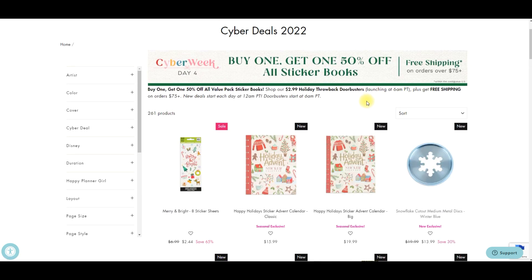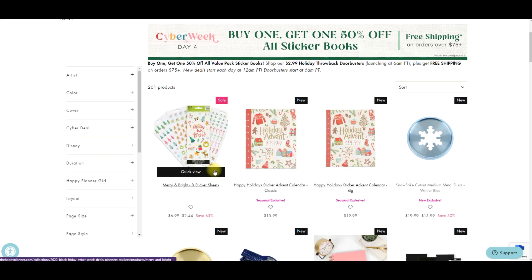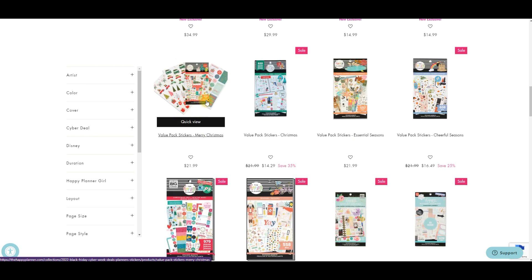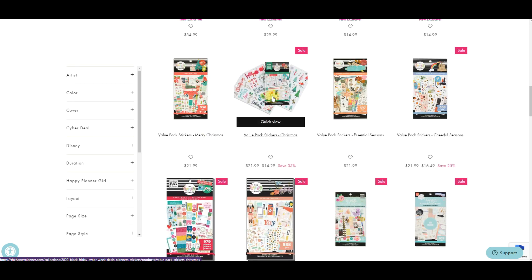Now there is also a door buster happening at 6 a.m. Pacific Standard Time, and it says a holiday throwback door buster. On the Instagram live they mentioned something about bringing out old Christmas sticker books — basically they said bringing out Christmas books from their vault, which means they're bringing out old sticker books that have sold out and are now coming back specifically for the holiday season. So if you missed out on any of those sticker books, you'll be able to grab them. They put this Merry and Bright one 65% off — you get it for $2.44. Of course you have these fun advent calendars, and then there's this Merry Christmas one, which I think these are the ones they're referring to.